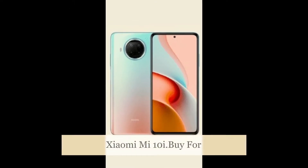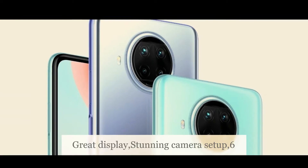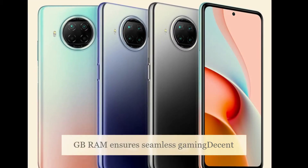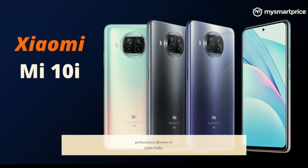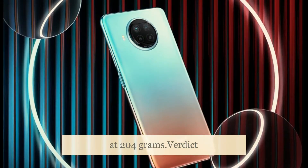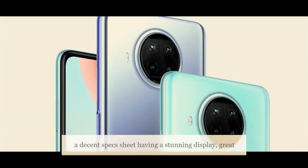Xiaomi Mi 10i — buy for great display, stunning camera setup, and 6 gigabytes RAM that ensures seamless gaming and decent performance. Beware it is quite bulky at 204 grams. Verdict: the Xiaomi Mi 10i is a mid-range smartphone that comes with a decent specs sheet.